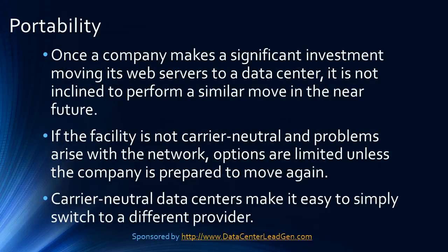Portability: once a company makes a significant investment moving its web servers to a data center, it is not inclined to perform a similar move in the near future. If the facility is not carrier neutral and problems arise with the network, options are limited unless the company is prepared to move again. Carrier neutral data centers make it easy to simply switch to a different provider.